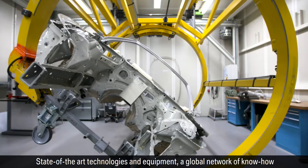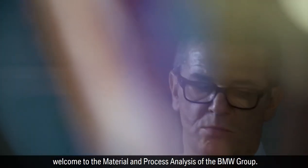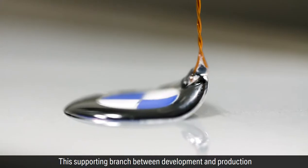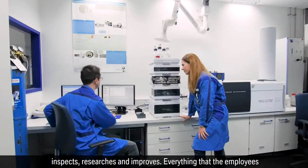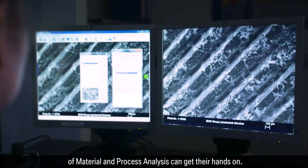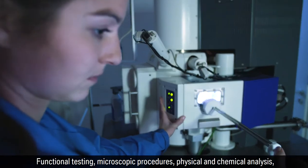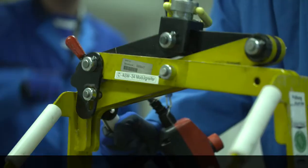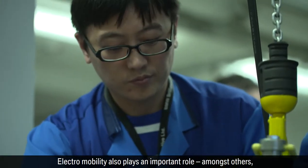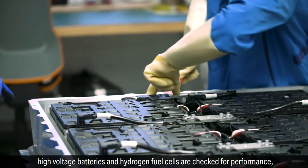State-of-the-art technologies and equipment, a global network of know-how, and highly trained employees — welcome to the Material and Process Analysis of the BMW Group. This supporting branch between development and production inspects, researches, and improves everything it can get its hands on: functional testing, microscopic procedures, physical and chemical analysis, just to name a few of many methods. Electromobility also plays an important role.